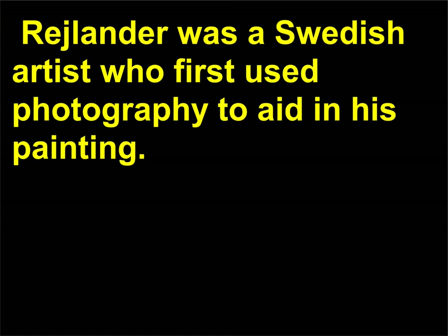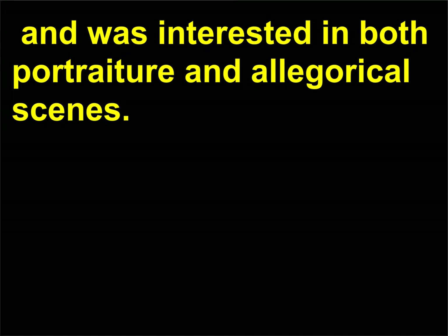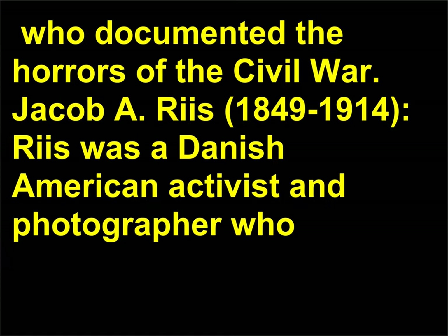Oscar Rejlander, 1813–1875, was a Swedish artist who first used photography to aid in his painting. He innovated techniques in photomontage and combination printing, and was interested in both portraiture and allegorical scenes. Matthew Brady, 1823–1896, was the leading American portrait photographer and journalist whose many famous images include portraits of President Abraham Lincoln and Confederate General Robert E. Lee. Brady organized a corps of photographers, including Timothy O'Sullivan, who documented the horrors of the Civil War.